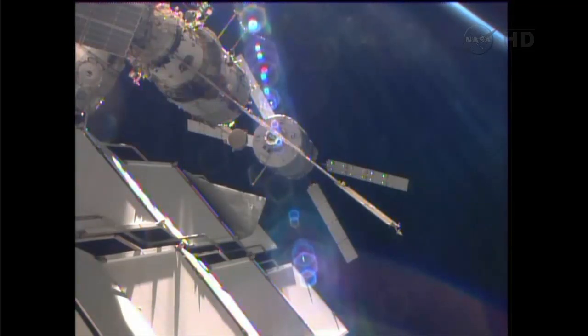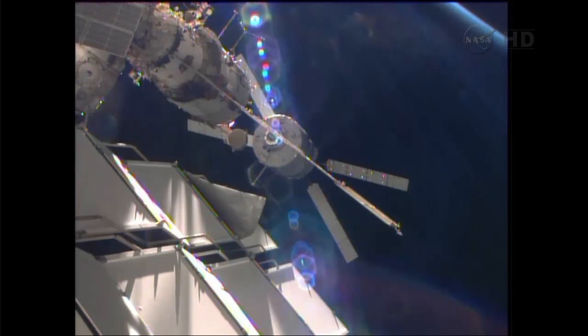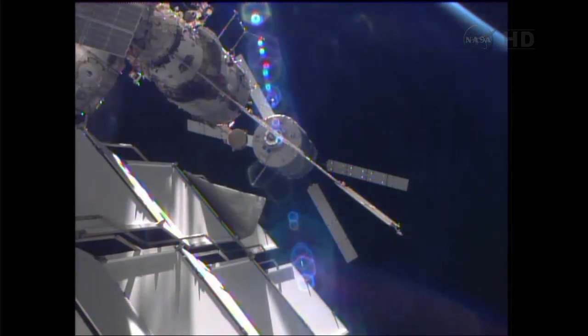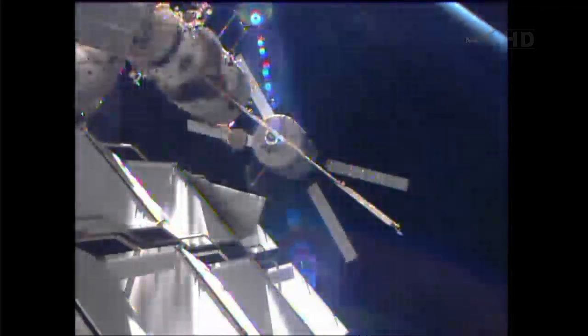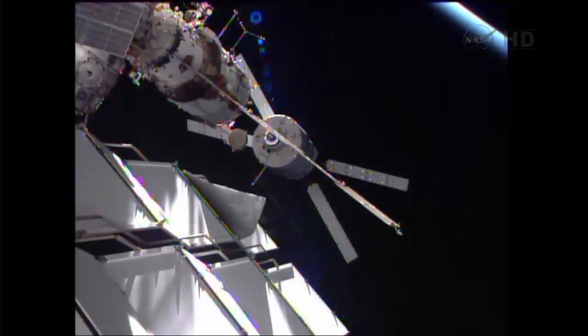Over the next few minutes, the flight control teams will take a final poll of their respective flight controllers to get a final go for docking. From this point on, once the ATV departs the S41 hold point, the next critical juncture will be at the ground hands-off point at a distance of 9.8 feet separating the service module and the Albert Einstein. That ground hands-off point is the last point at which ground controllers can issue a command to the ATV to abort its approach.